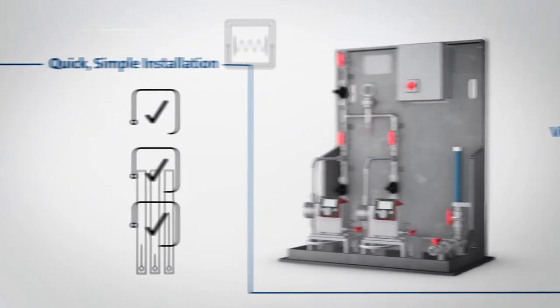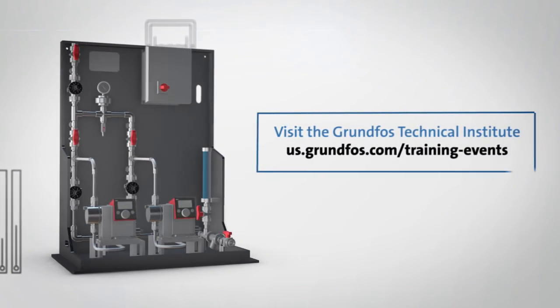Want to learn more about dosing pumps and skid systems? Visit Grundfos Technical Institute.